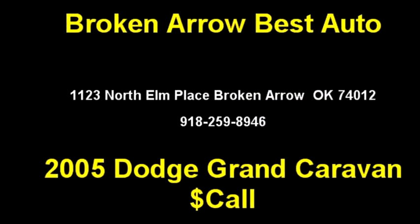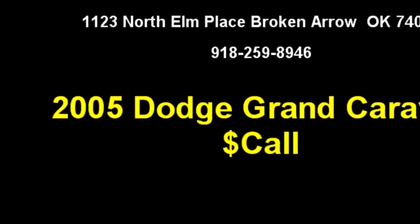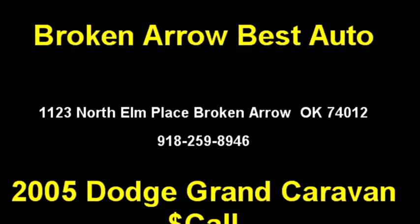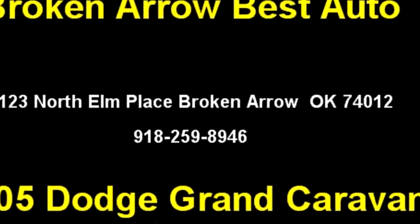Please come visit us at 1123 North Elm Place, Broken Arrow, Oklahoma 74012, or give us a call at area code 918-259-8946.